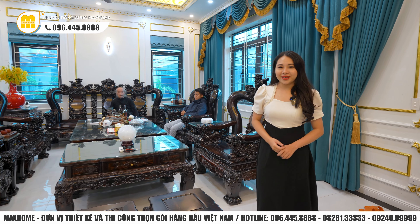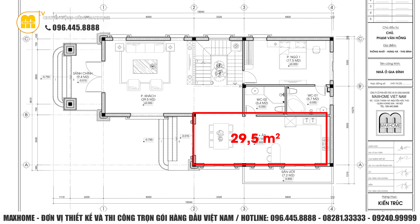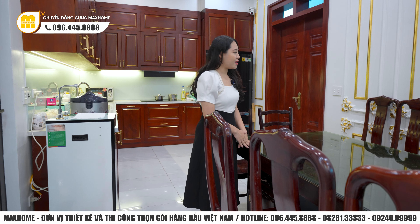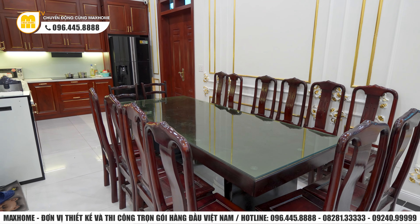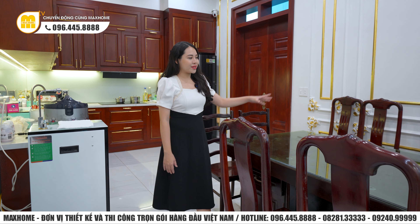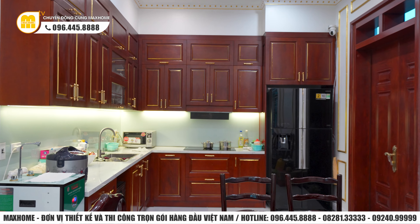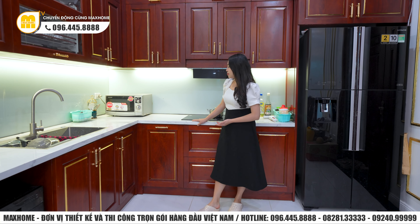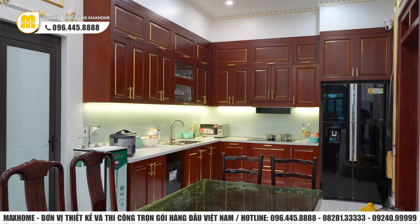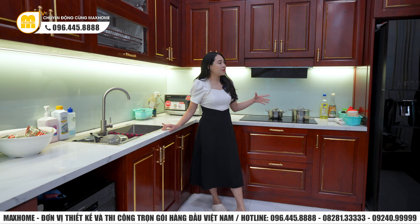Khu vực tiếp theo là phòng bếp và phòng ăn kết hợp với nhau, diện tích lên tới 29,5m². Gia chủ đặt một bộ bàn ghế ăn 14 chỗ ngồi, đủ cho cả đại gia đình quây quần. Phía sau là hệ thống tủ bếp làm hoàn toàn bằng gỗ tự nhiên cả tủ bếp trên và dưới, thiết kế theo kiểu hình chữ L với bếp nấu, bồn rửa và khu vực tủ lạnh, tránh hiện tượng lửa và nước đối đầu nhau - rất tốt cho phong thủy.